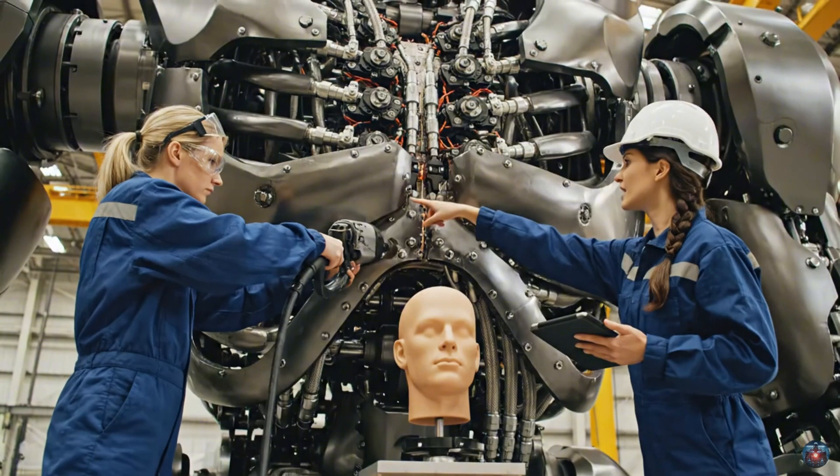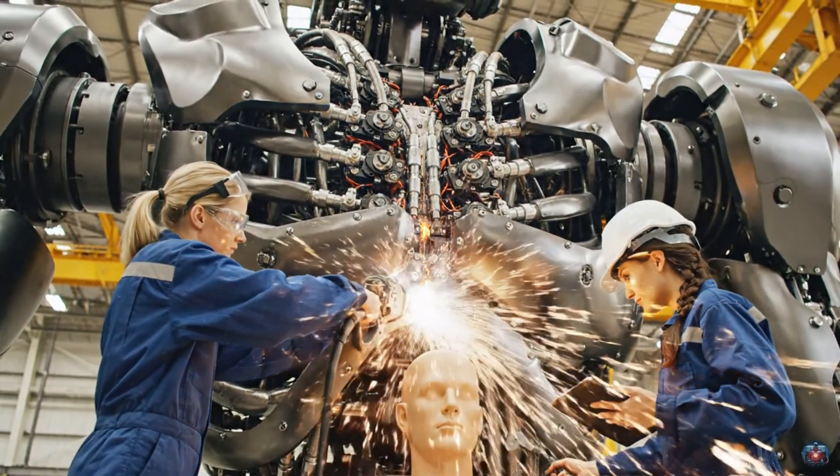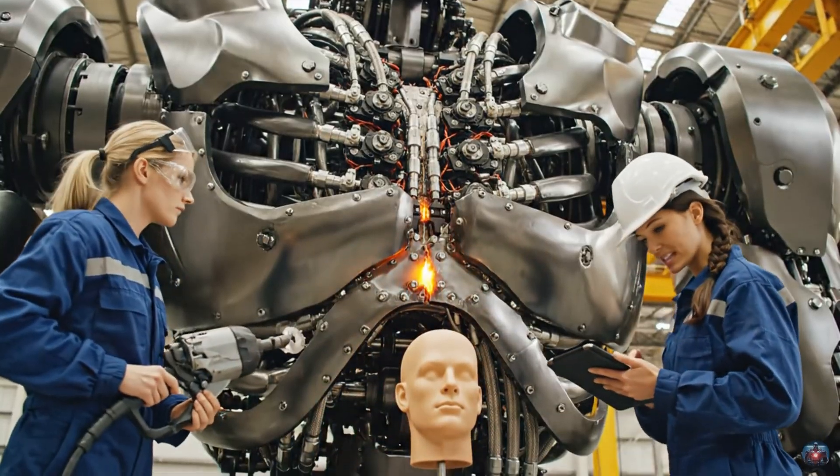Power-up sequence initiated. The alignment looks good. Lock it down. Copy that. Welding the seam now.